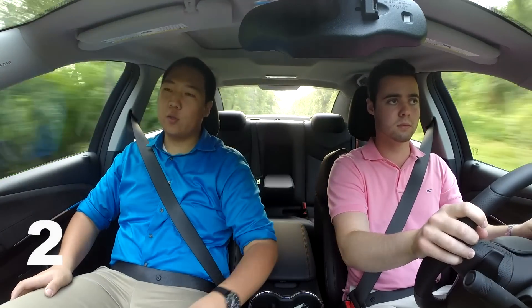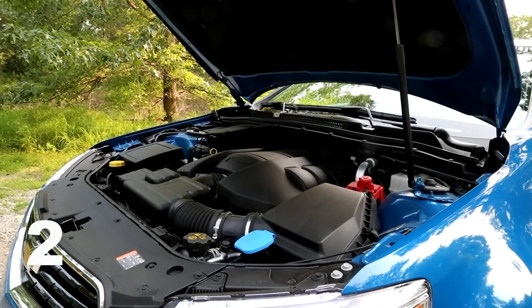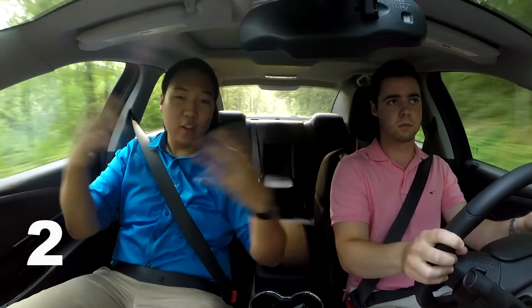Something else is, this has the previous generation Corvette LS3. While it's a great engine — it makes great power, it sounds good — the one problem is, now that the LT1 is out, it's got all the fancy new technology: direct injection, all of that stuff. That new engine is so much more efficient.